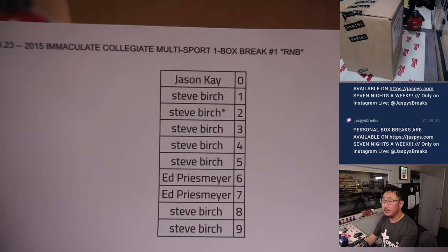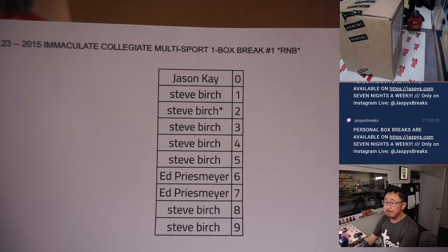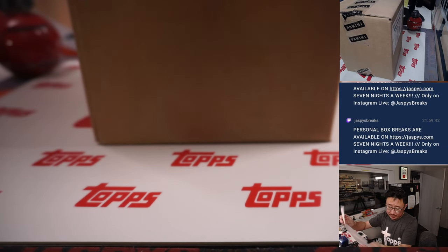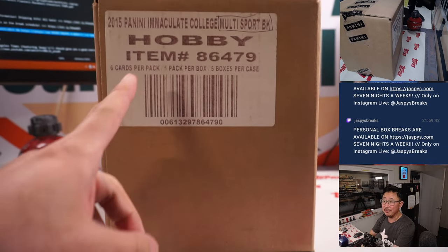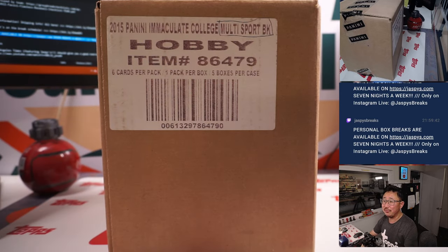All right, welcome back ladies and gentlemen. No deals are done. That one box break — that list remains the same. Here it is. The label is fading a little bit.